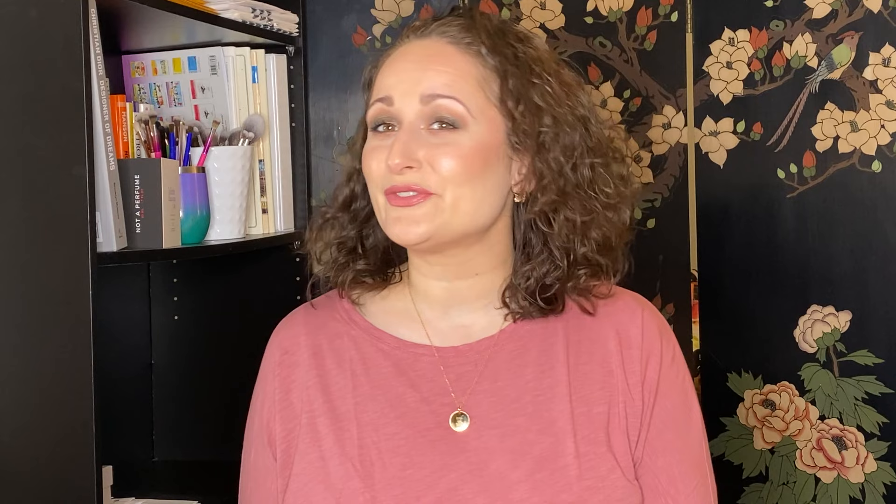I'm going to share with you guys really quickly what it was that I bought, and then we are going to do this full face of makeup using all NARS products. So if that sounds interesting and you'd like to see how I created this look, please keep on watching.